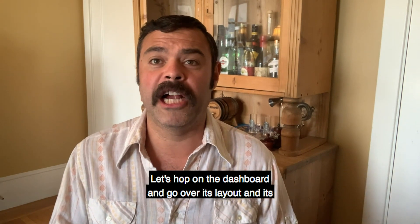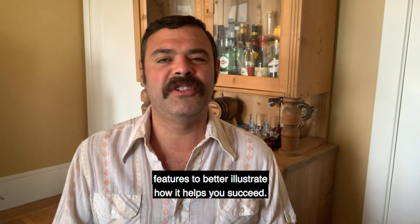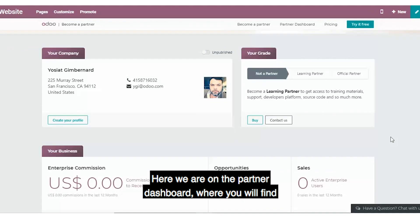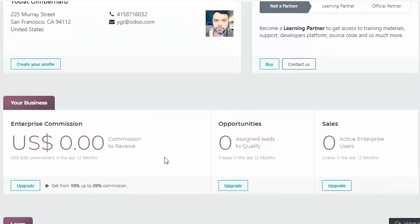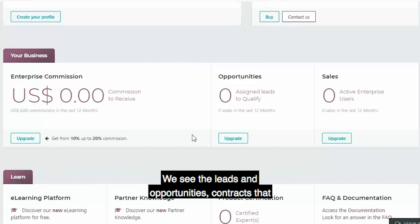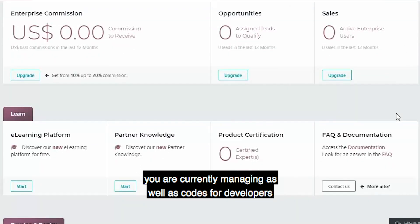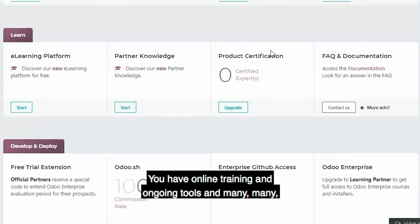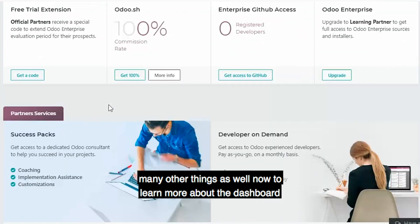Let's hop on the dashboard and go over its layout and its features to better illustrate how it helps you succeed. Here we are on the partner dashboard where you will find all your relevant information relating to your partnership. Right here, we see the leads and opportunities, contracts that you are currently managing, as well as codes for developers and other developing resources. You have online training, ongoing tools, and many other things as well.